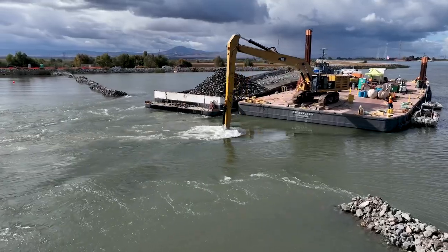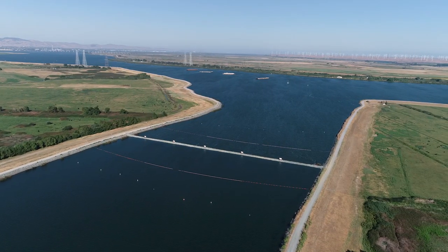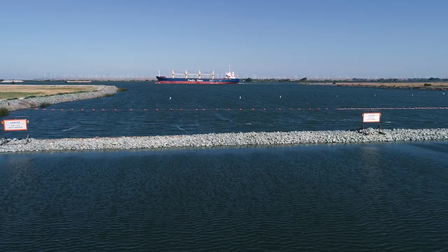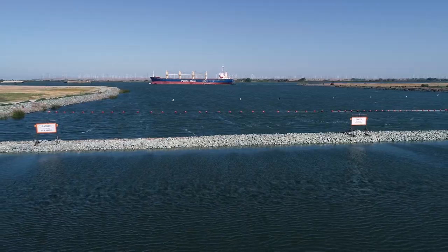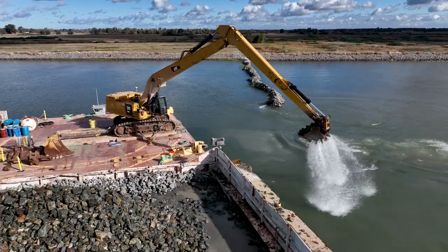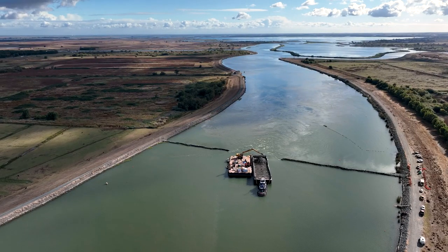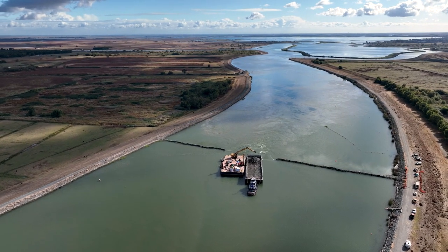It was originally scheduled for removal in November of 2021, but the severe drought conditions necessitated us to keep this barrier in through the summer. DWR is removing it now completely to be in compliance with the terms of our environmental permits, and we'll have it fully removed with the channel restored back to pre-project conditions on November 30th.